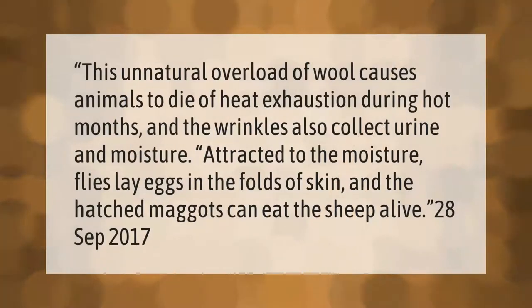This unnatural overload of wool causes animals to die of heat exhaustion during hot months. The wrinkles also collect urine and moisture. Attracted to the moisture, flies lay eggs in the folds of skin, and the hatched maggots can eat the sheep alive. Published September 28, 2017.